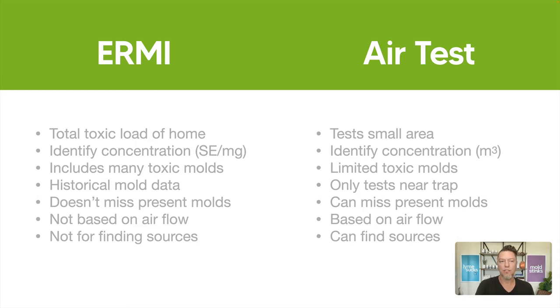The ERMI does not tell you where the mold is. Say you get your ERMI results back and it looks awful — it doesn't say your shower is leaking or your toilet is leaking underneath the floor. That's when you would bring in a good inspector who knows how to properly look for those sources and has the right tools for finding them.